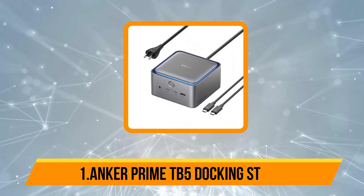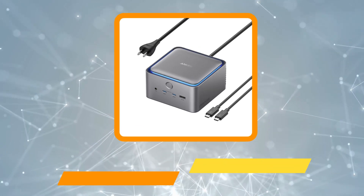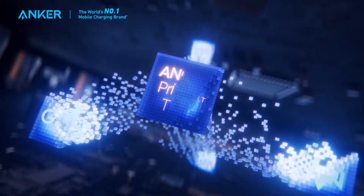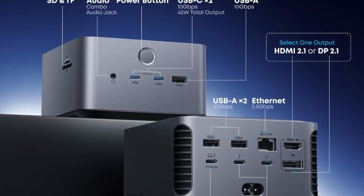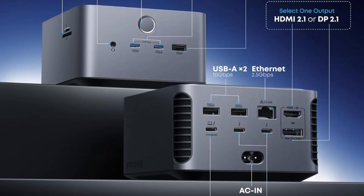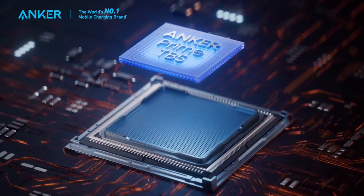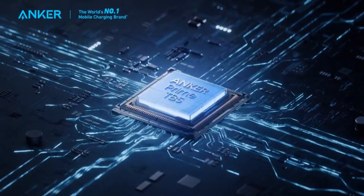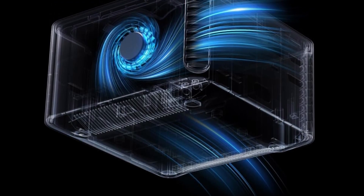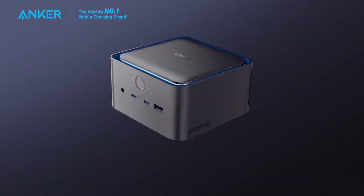Starting with the Anker Prime TB5 Docking Station. The Anker 14-in-1 Thunderbolt 5 Docking Station is a powerhouse for professionals and tech enthusiasts seeking ultimate connectivity. Featuring a Thunderbolt 5 upstream port and two downstream ports, it delivers unparalleled speed, transferring massive files like 150GB in just 25 seconds. With dual display support, it handles up to 8K at 60Hz on a single monitor or dual 8K at 60Hz for compatible Windows laptops, making multitasking across high-resolution displays seamless.